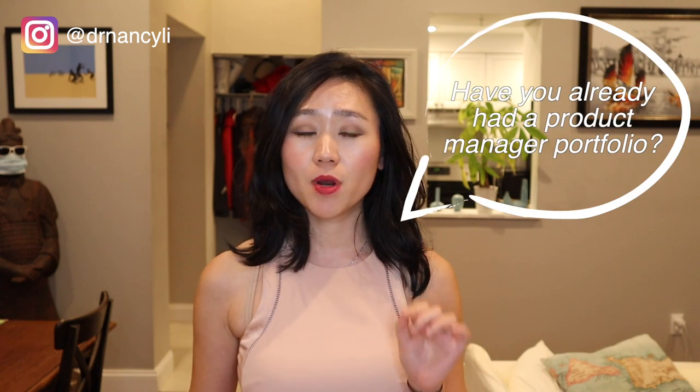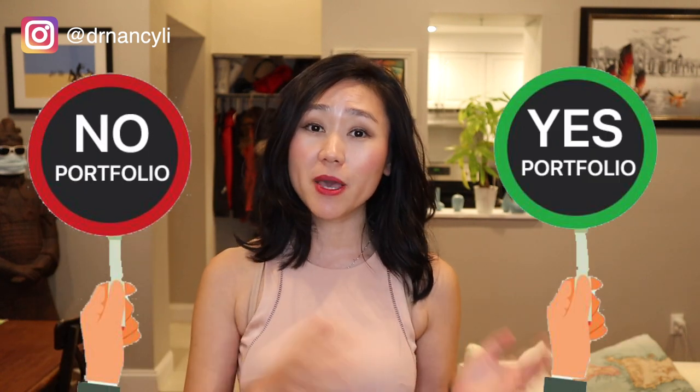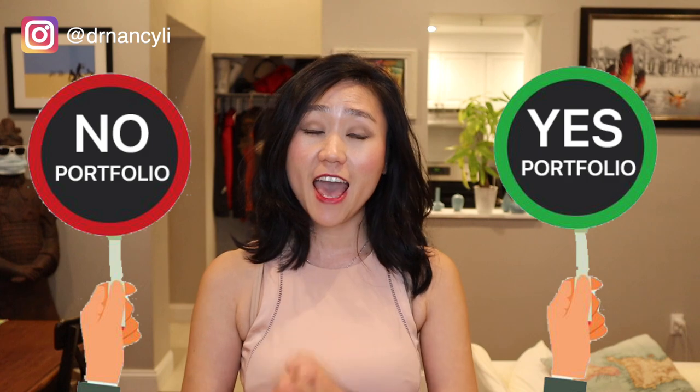Now I have a question for all of you: have you already built a product manager portfolio or not? Please comment down below — say 'yes portfolio' or 'no portfolio' so I know how many of you guys already have a head start.